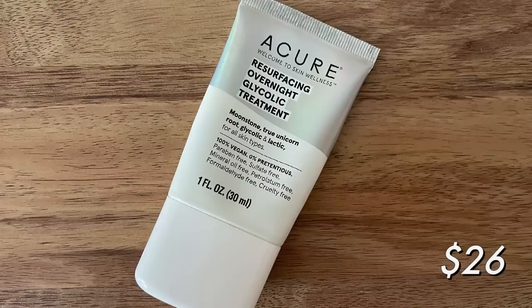I finished it off using it on my chest, but I don't really mind it. It's from Acure — their Resurfacing Overnight Glycolic Treatment. No fragrance on this, which I really appreciate. It has glycolic and lactic acid, so it's a somewhat gentle exfoliating product. It's not my favorite exfoliating product, but I do appreciate that it's a bit more affordable. I probably won't repurchase it, but I did like it.